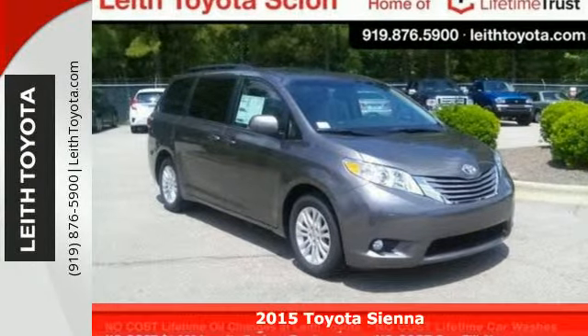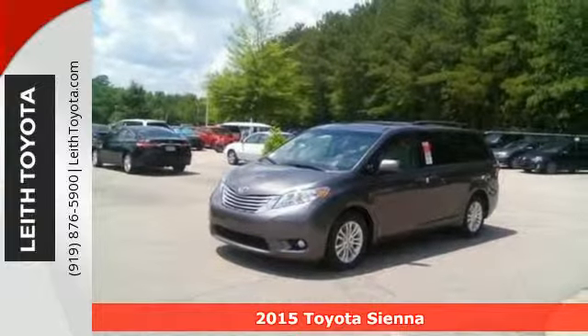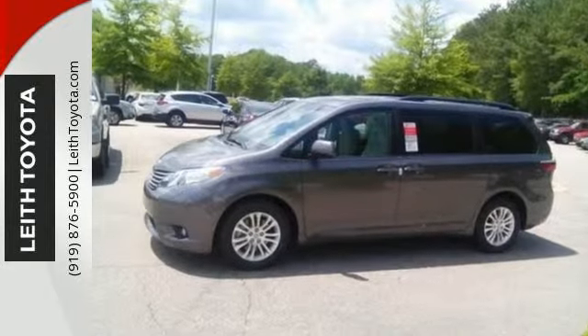It's a 2015 Toyota Sienna. Cul-de-sac cred comes standard with this spacious and stylish minivan. It has a split-and-stow third-row seat that in one motion folds into a cargo area storage compartment for a flat load space.